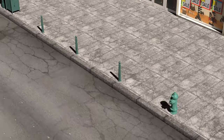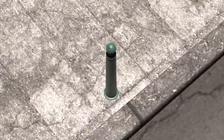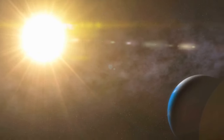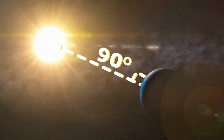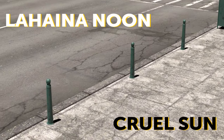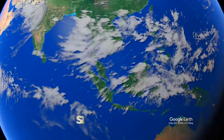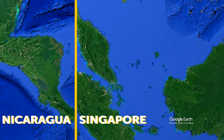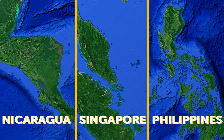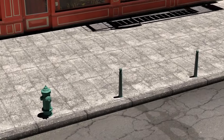This solar phenomenon makes vertical objects look like they have no shadows in broad daylight. For this to happen, the sun needs to be at a 90-degree angle directly above our planet. It's called Lahaina Noon — it translates to 'cruel sun' in Hawaiian. To see it, you'll need to visit any location like Singapore, Nicaragua, and parts of the Philippines that has a zero-degree latitude. In any of these places, you can enjoy Lahaina Noon twice a year.